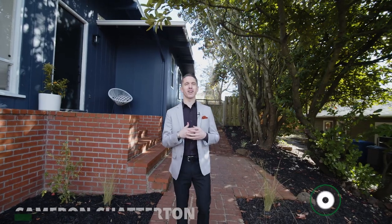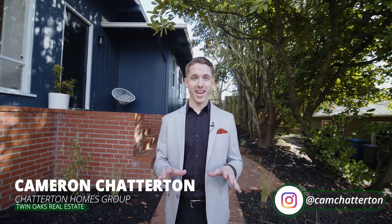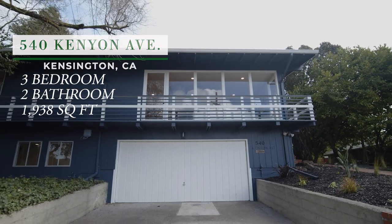What's up everybody, my name is Cameron Chatterton with Chatterton Homes Group powered by Twin Oaks Real Estate. Today we are in Kensington, California — a little unincorporated area between Berkeley and El Cerrito. I want to show you 540 Kenyon Ave: a three-bed, two-bath with 1,938 square feet of interior space on a 10,500 square foot lot. It has been fully remodeled inside and out.